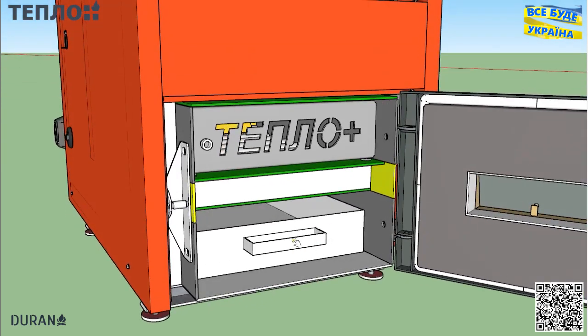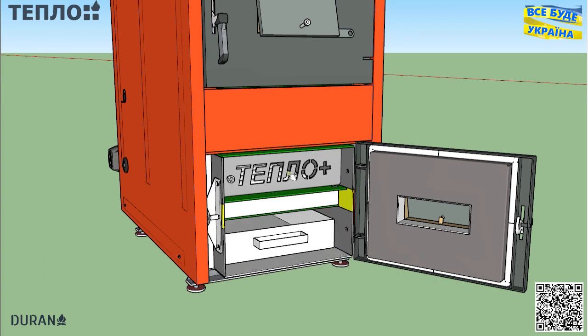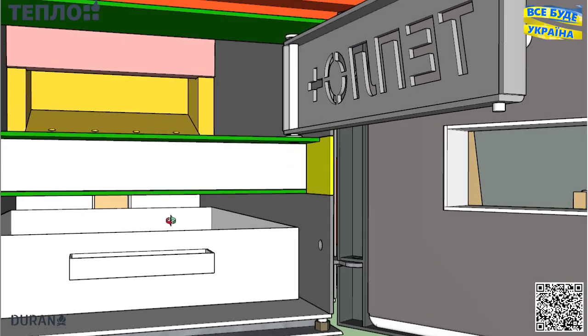Зольний ящик котла також повинен бути немаленький — автономність від цього також залежить. Усі дверцята на котлі я спланував таким чином, щоб їх можна було встановлювати лівосторонніми чи правосторонніми.